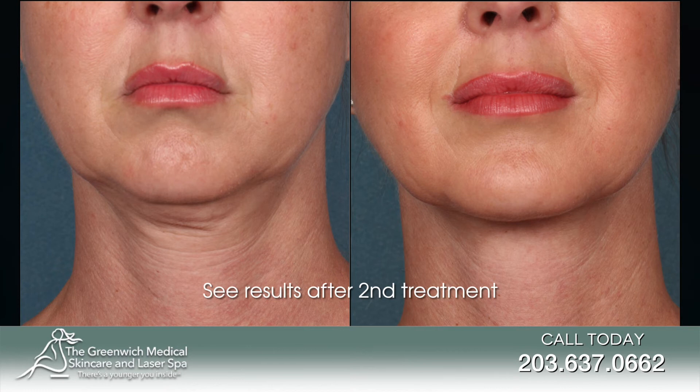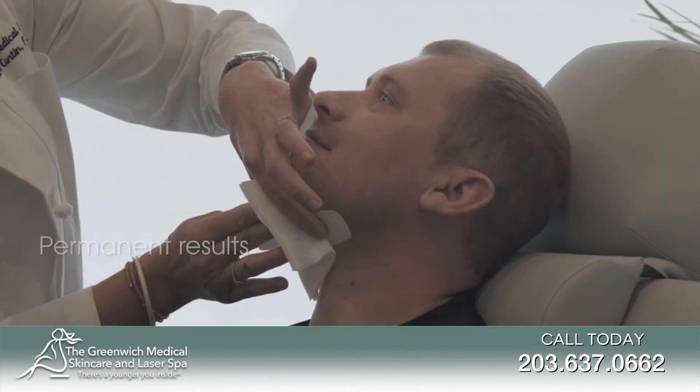Kybella is permanent. When Kybella is injected into the fat beneath your chin, it causes the destruction of fat cells.